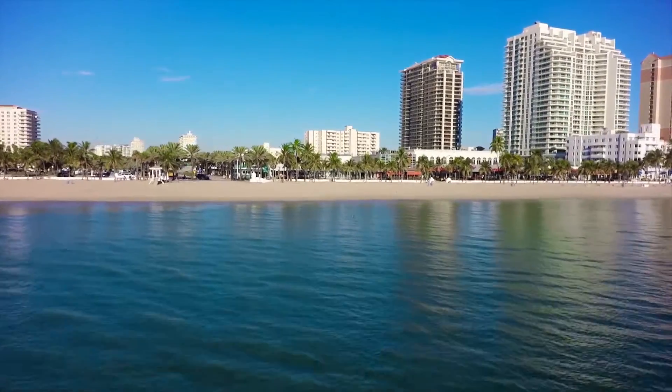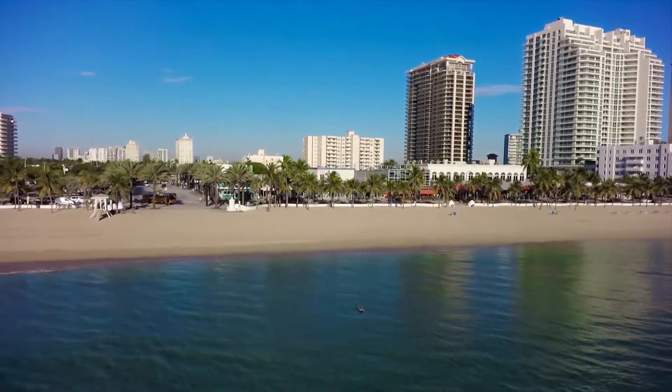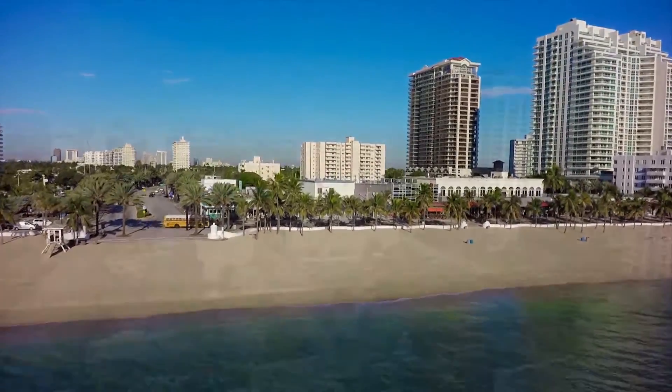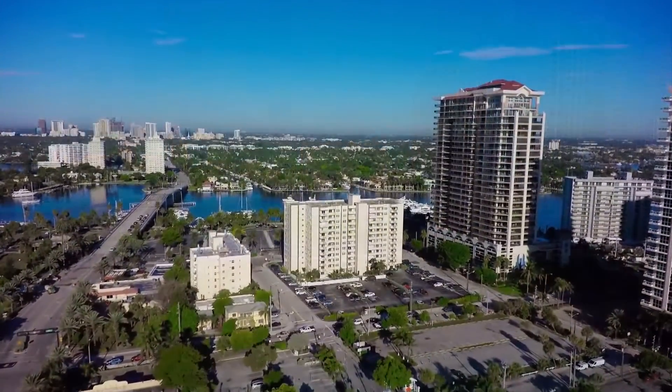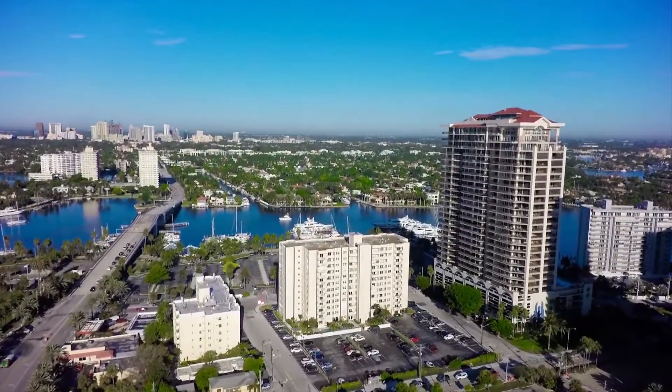From the well fields to water treatment plants, through over 750 miles of water mains to 62,000 homes and businesses, the City of Fort Lauderdale's Utilities Department delivers clean drinking water to our community.